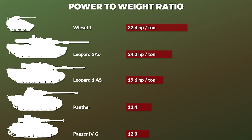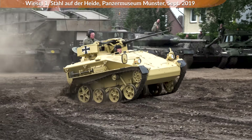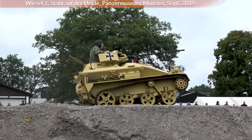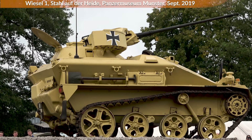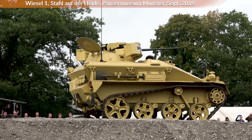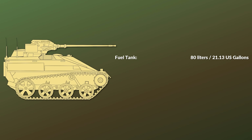Of course, such low weight can also have some drawbacks. Here you can see the Wiesel 1 driving around during Stahl of the Heide 2019 and it is quite a bumpy ride. I suspected that the Wiesel toppling over might be a regular issue, but the Leopard 2 gunner noted he has not encountered such an incident — though this could be different in specific terrain like heavily cratered areas. The fuel tank has a capacity of 80 liters, about 21 US gallons, with an operational range noted at 400 km by the MHM Dresden, about 250 miles.